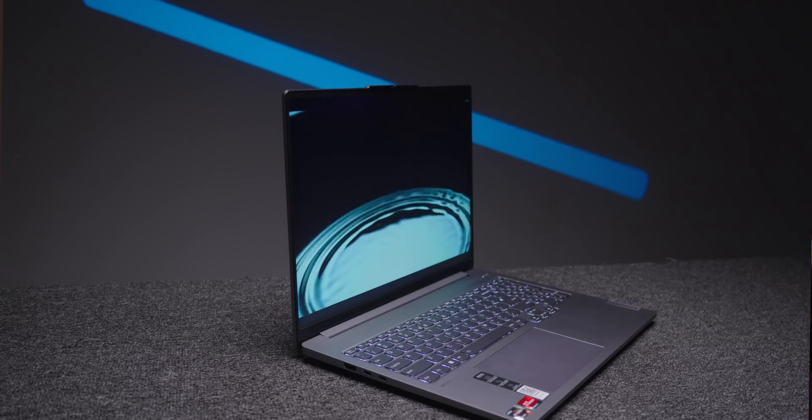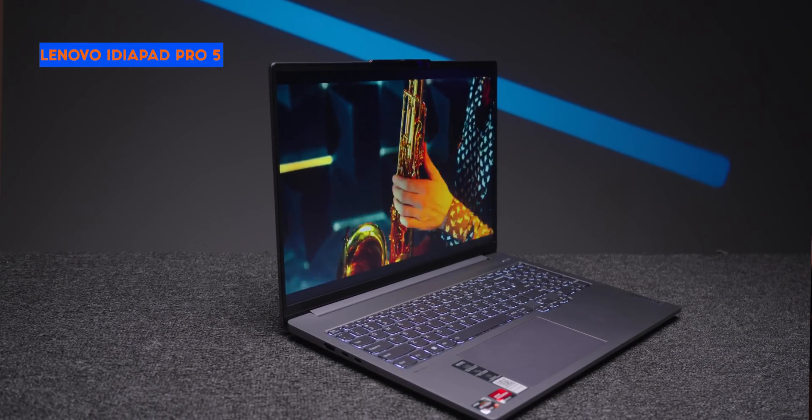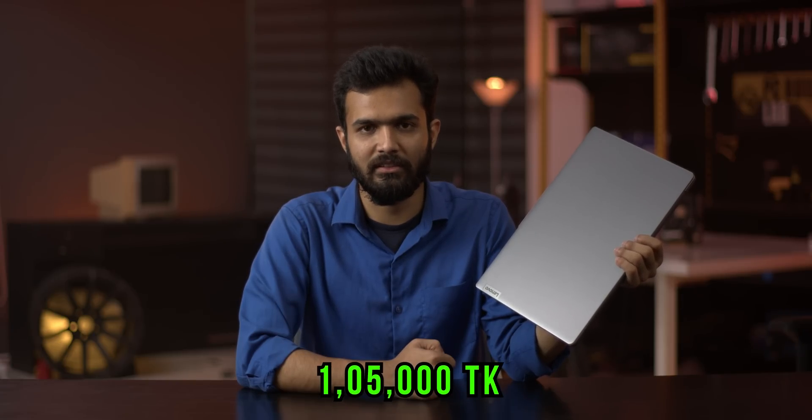We are now advancing on the laptop review. We were last reviewing a laptop from the ASUS Zenbook business series, which made sense given its price and specs. Now, in those shoes, this is the Lenovo IdeaPad Pro 5. The IdeaPad Pro 5 costs around $1,500.